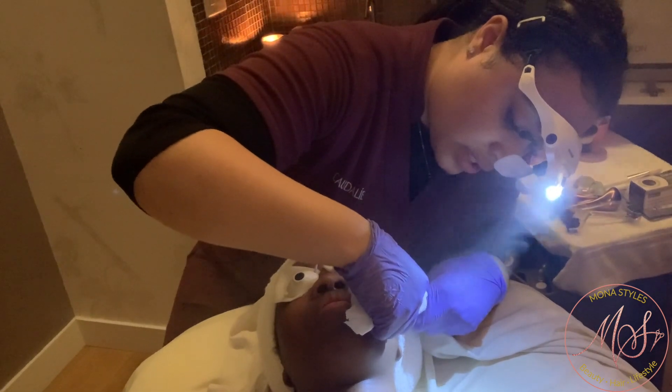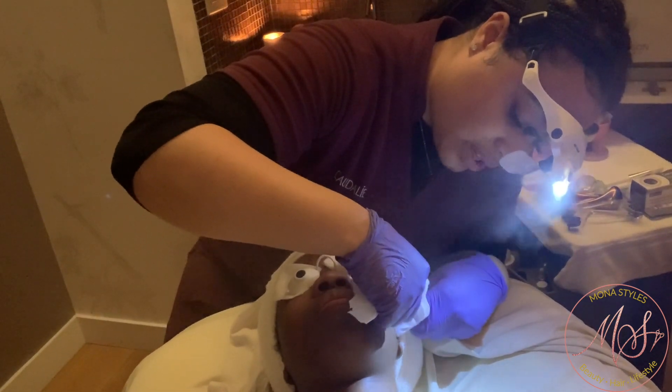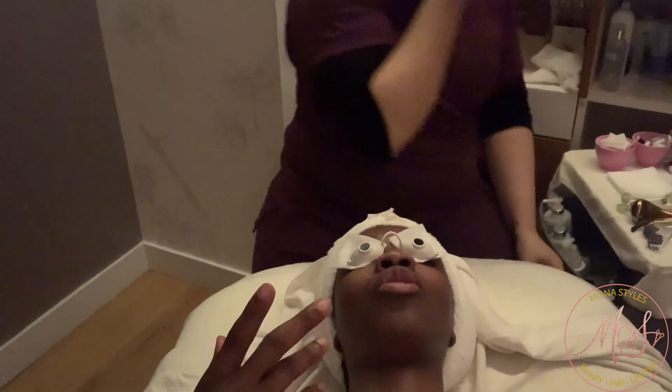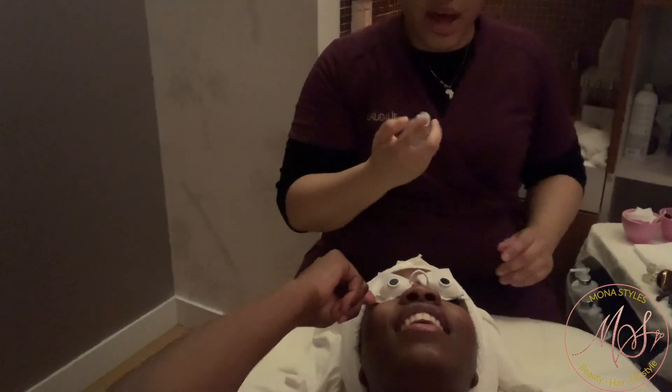You'll see a visible glow, you'll see the pigmentation evening out, you'll see your skin more hydrated, and you'll find you don't need as much product anymore. What helps reduce dark circles underneath the eye — dark spots underneath the eye? With dark spots, unfortunately it could be three things.